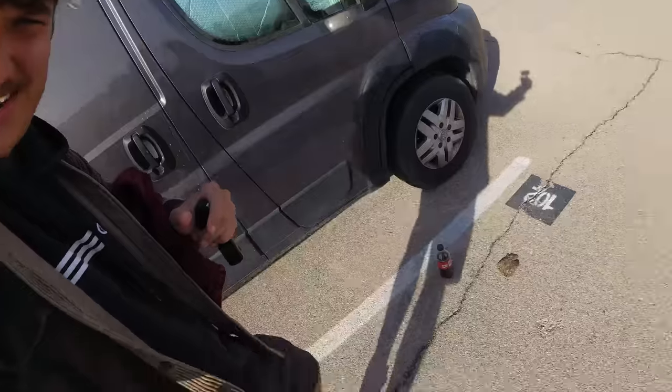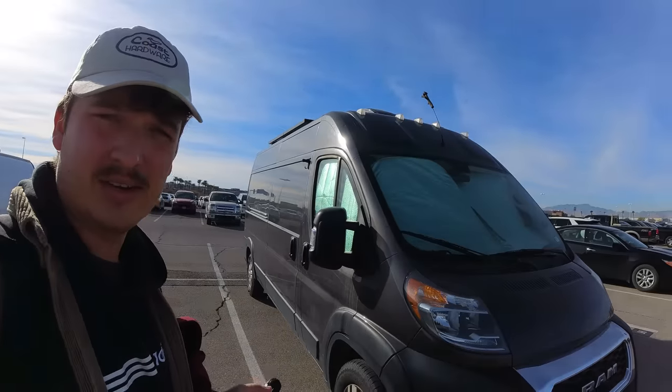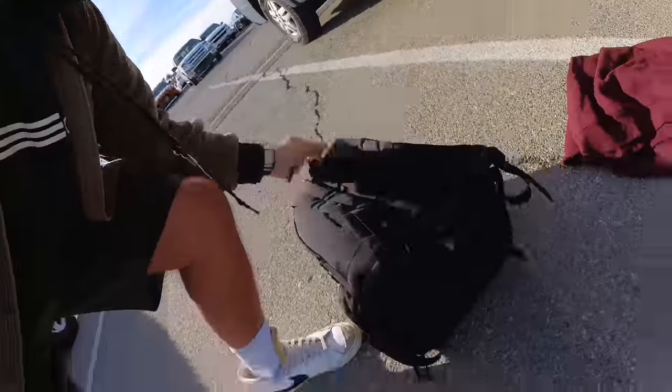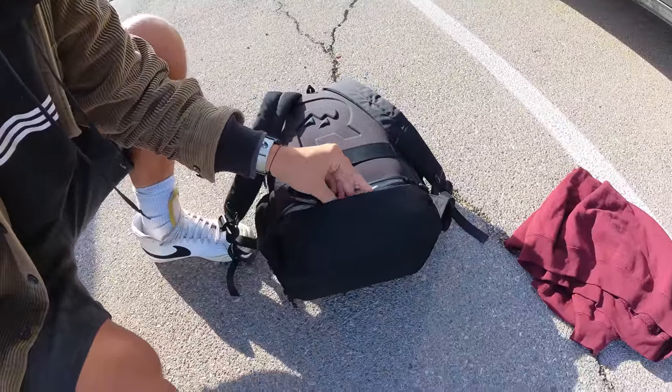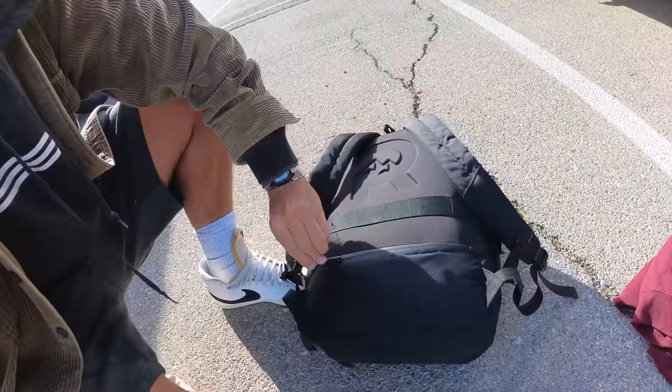I'm actually wearing real person shoes today — got the Nikes on, not Birkenstocks, because we're going to be home for a while and it's winter. Now the only thing I really have to do is make sure the van's locked and get to one of the shuttle stops in the parking lot. Also, this is the only key I have for my van, so whenever I fly, it goes right into this back pocket and does not come out for the entire trip — no matter what — so I don't lose it.